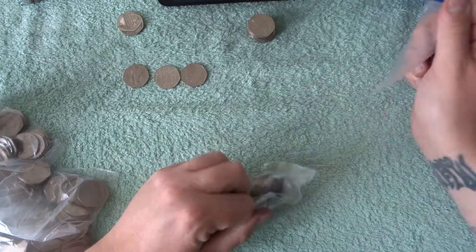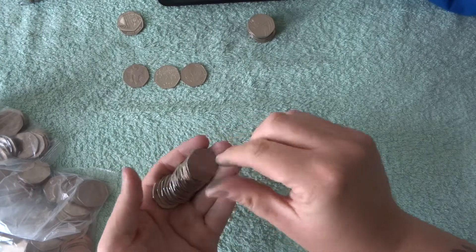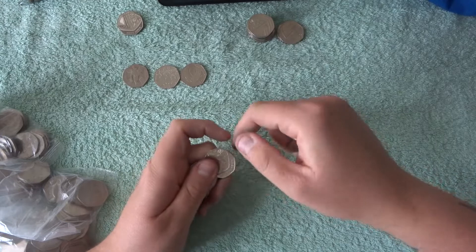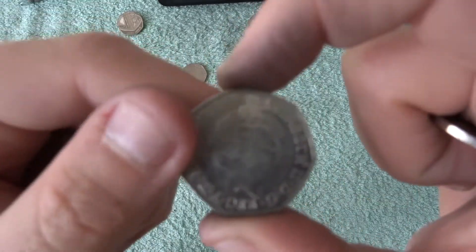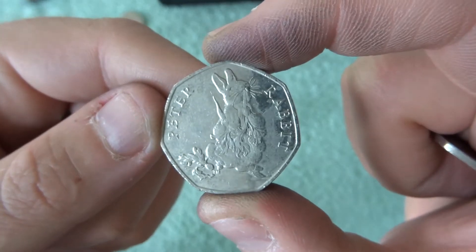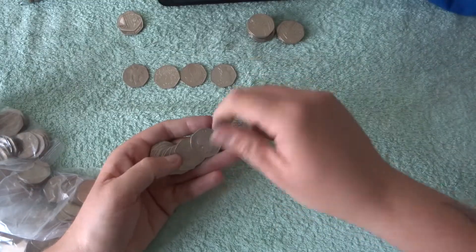Oh there's a good find in this one and it's sitting right on the top, so I'm going to cover it up so you can't see. Right so we got Britannia, shield, shield, shield, shield and we got 2018. Let's get it to focus — there we go. Peter Rabbit eating the radishes! So there we go, we've got a decent find in this video. Hopefully we get a couple more.